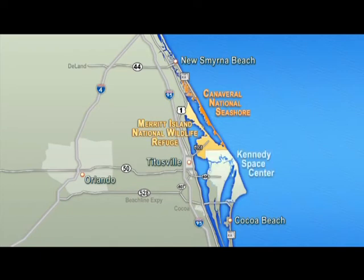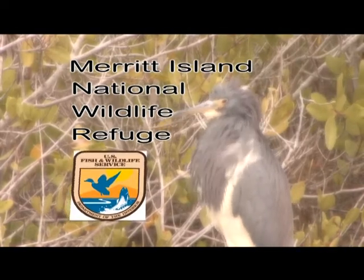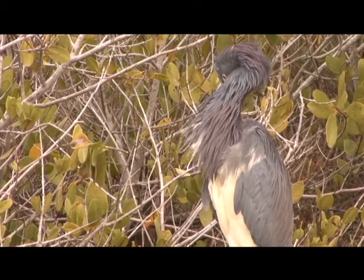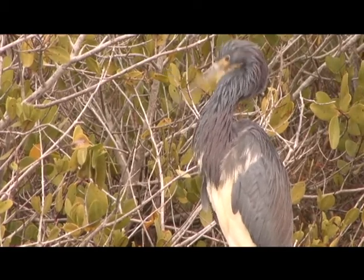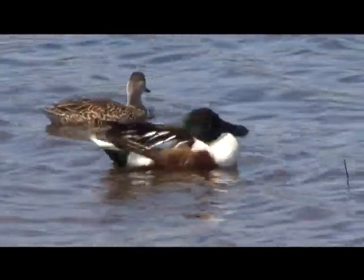They're easily accessible from Route 50, 528 — otherwise known as the Beach Line — and I-95. We begin our program at the Merritt Island National Wildlife Refuge, 140,000 acres of critical wading bird and migratory bird habitat.